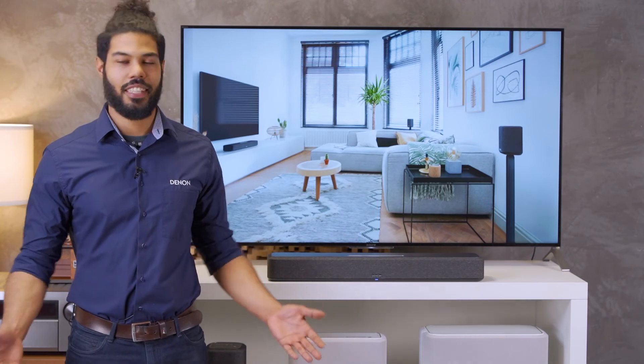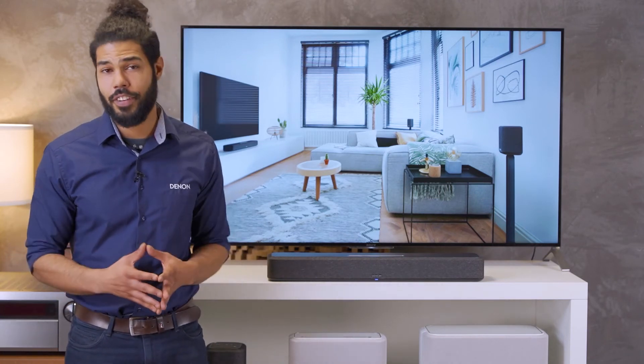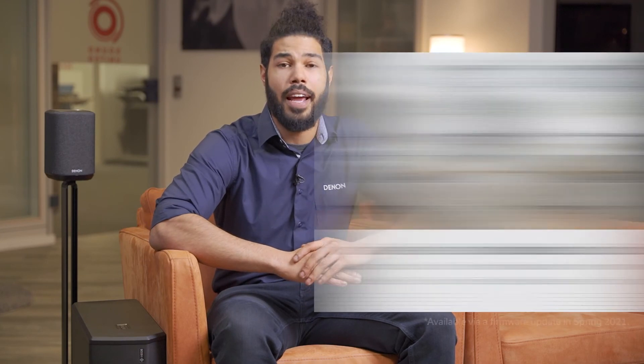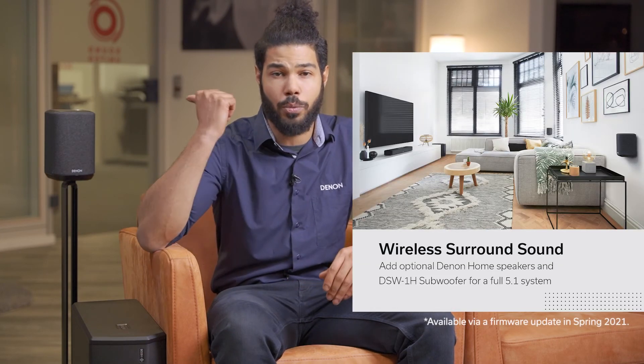Before I finish, I have to add one more thing. If you want even more impressive surround sound, you can build a real 5.1 surround system by adding any pair of Denon home speakers and a HEOS-enabled subwoofer.